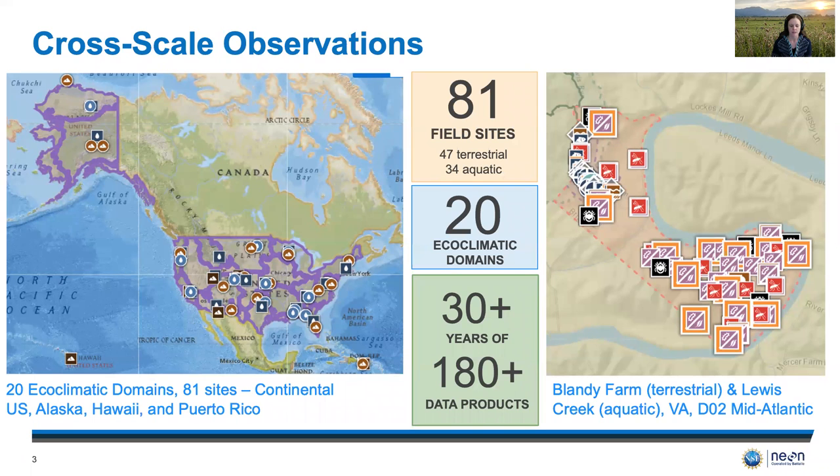We have built and now operate 81 sites across the United States including Hawaii, Alaska, and Puerto Rico. We partitioned this expanse into 20 eco-climatic domains. Each site has at least one terrestrial site, one freshwater aquatic site often co-located with that terrestrial site, and one or more other sites that are spatially placed along an environmental gradient.